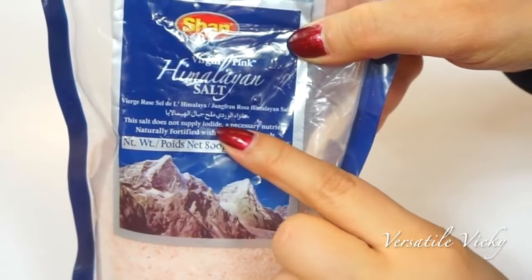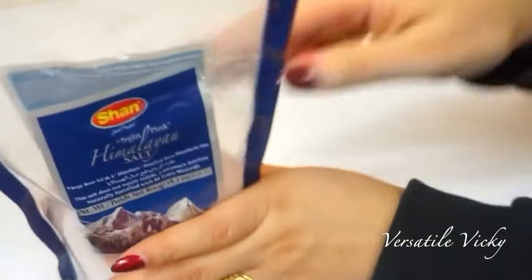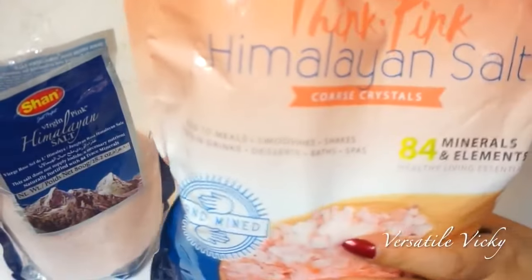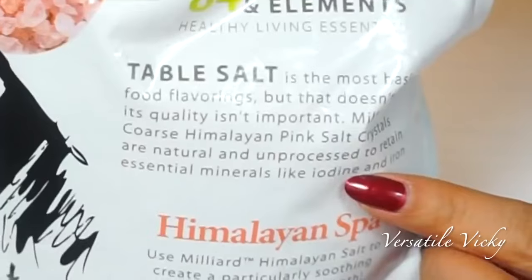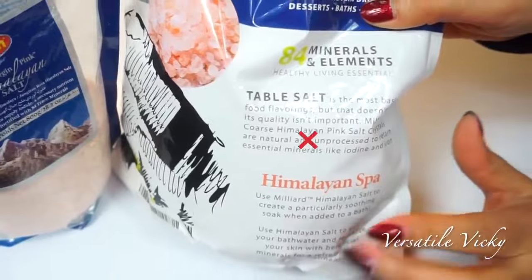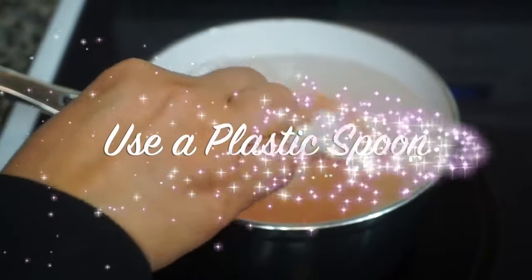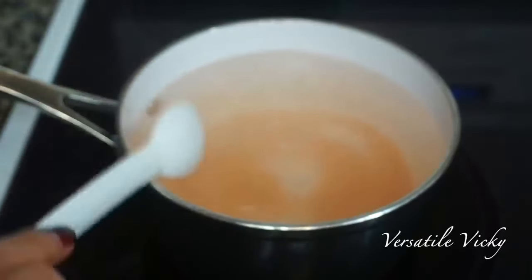I'm using salt without iodine because our body does not absorb salt water without iodine — it's like drinking sea water which is not retained by your body. Hence, if you use salt with iodine, the body will absorb it instead of flushing it out. Keep stirring occasionally until the salt is dissolved; this will take about 2 to 3 minutes.